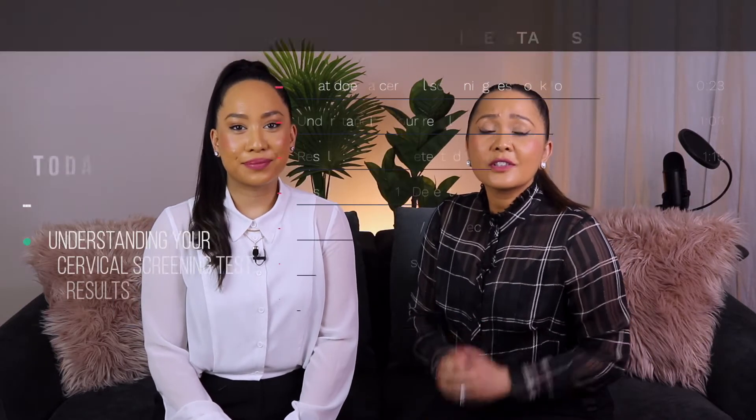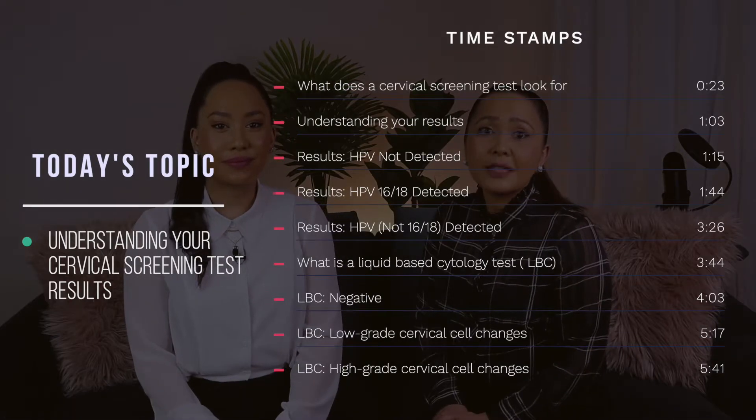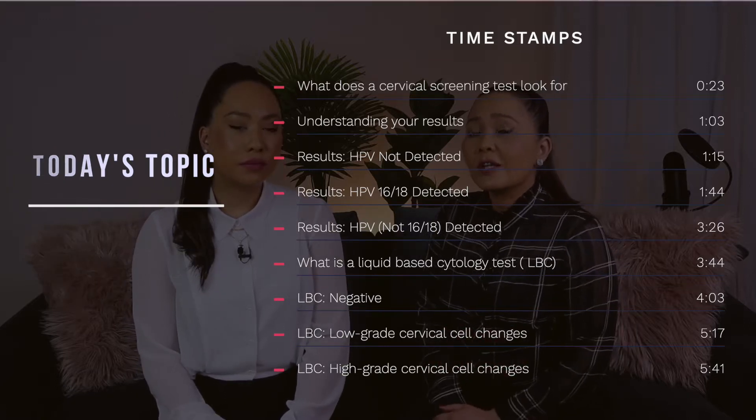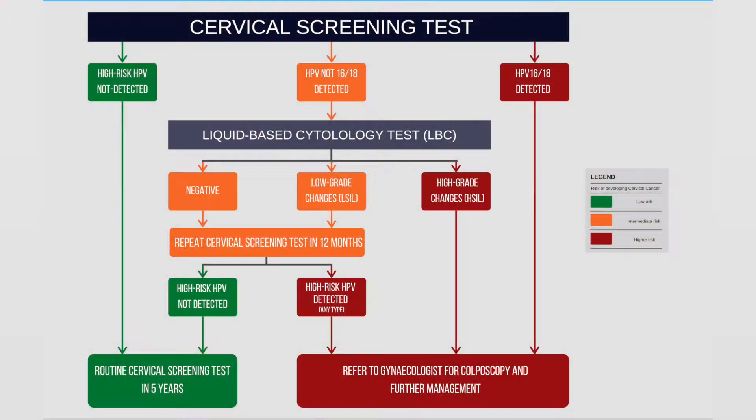Welcome back to the Medical and Dental Channel. In this video, we'll be talking about what your cervical screening test results actually mean, and we'll explain what to do if your cervical screening test results come back as abnormal. Here is a flowchart we created to help you understand the most likely pathway for each cervical screening test result.